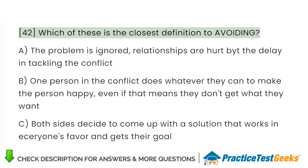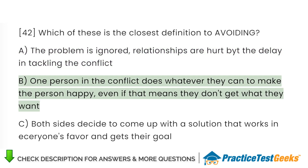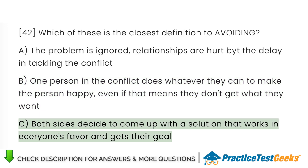Which of these is the closest definition to avoiding? A. The problem is ignored; relationships are hurt by the delay in tackling the conflict. B. One person in the conflict does whatever they can to make the other person happy, even if that means they don't get what they want. C. Both sides decide to come up with a solution that works in everyone's favor and gets their goal.